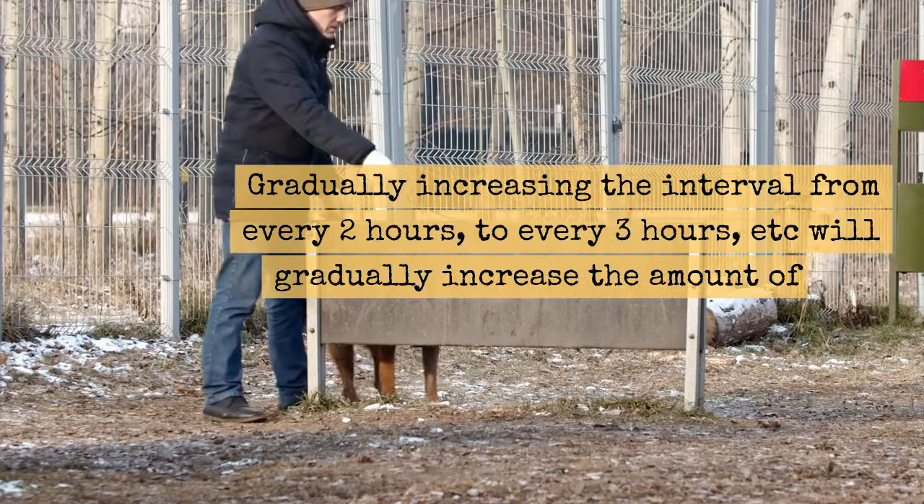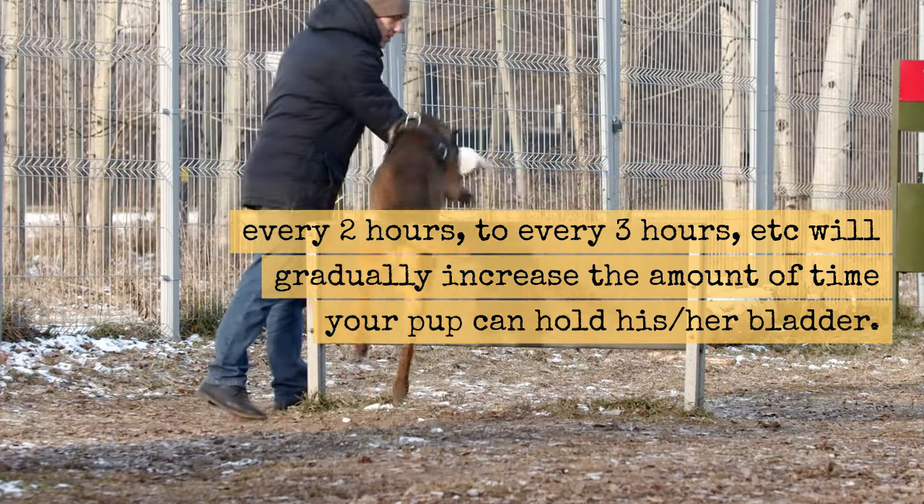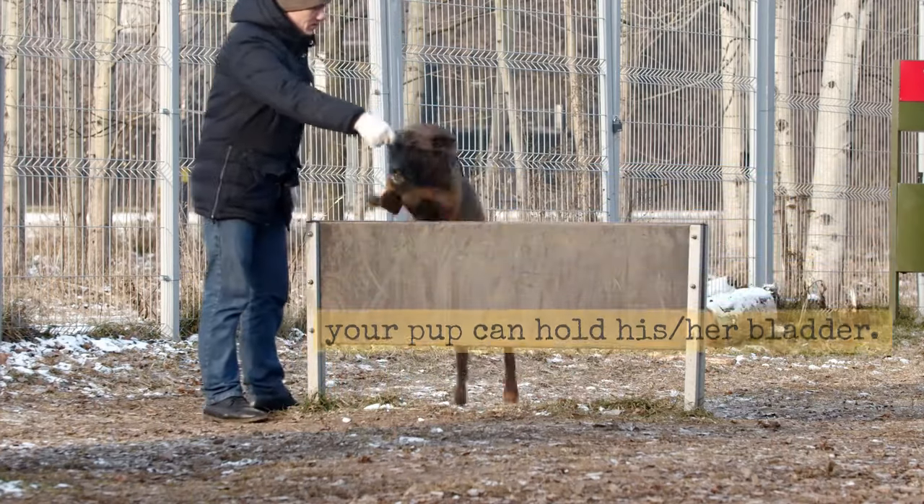Gradually increasing the interval from every two hours to every three hours, etc., will gradually increase the amount of time your pup can hold his or her bladder.